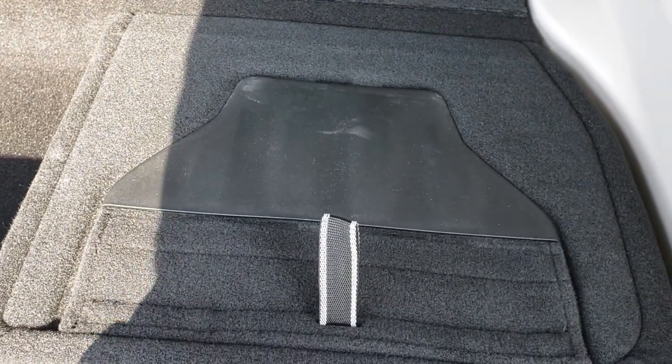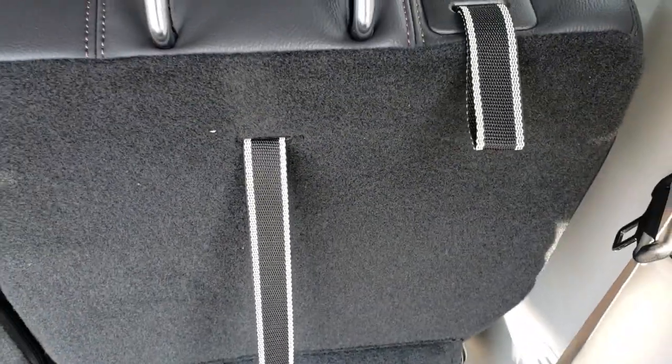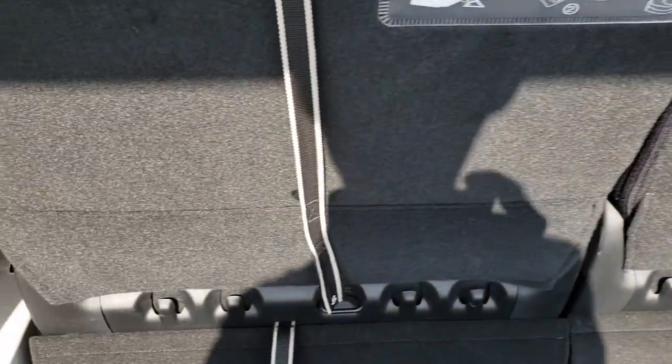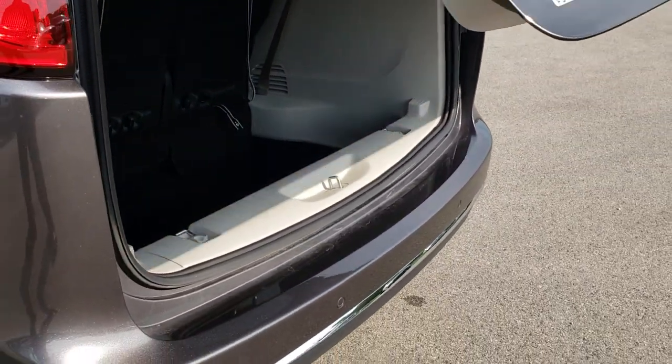Getting it up is just as simple. Grab the number two strap, give it a flip, and you're all set to go. Put the headrest up just like that. When all the seats are down, you can have a four-by-eight area to put plywood or drywall or whatever you may be hauling with you.